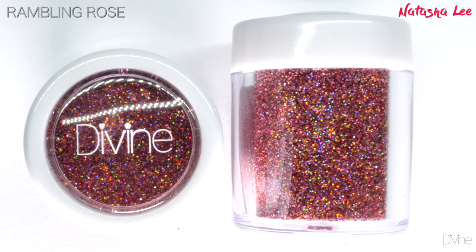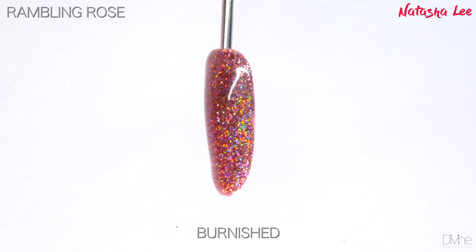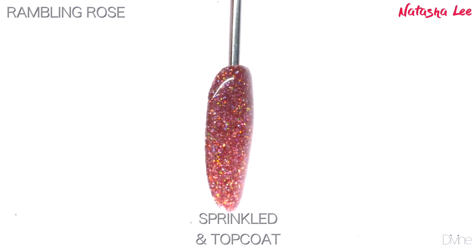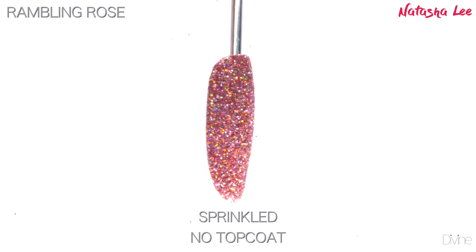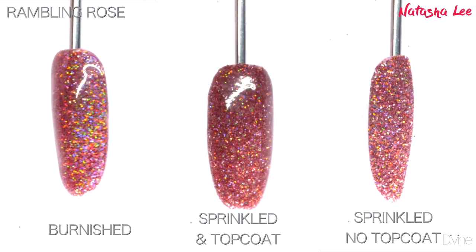Rumbling Rose is a sensational dusky pink hollow that really does shine the full spectrum of the rainbow and is very bold when it does so. It's so delicate but so stunning at the same time — it takes you by surprise at how it can be so sparkly and show so many colors but be so dusky and soft at the same time.